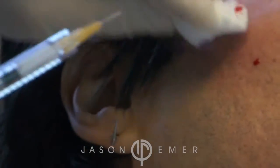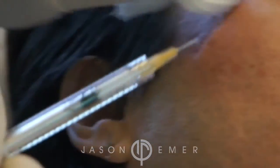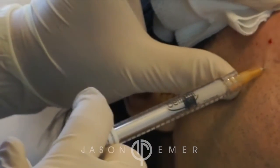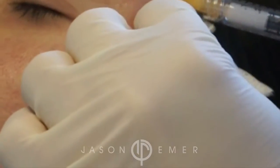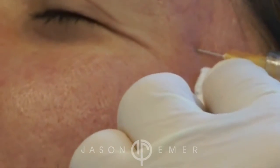Acne scars is one of the most common treatments I do in my practice. People fly from all over the world to have acne scar treatment by me. The reason is we don't do just one treatment — one treatment cannot treat acne scars. Unfortunately, these scars are permanent and you have to do combinations of treatments that people typically will not do to get enhanced outcomes.